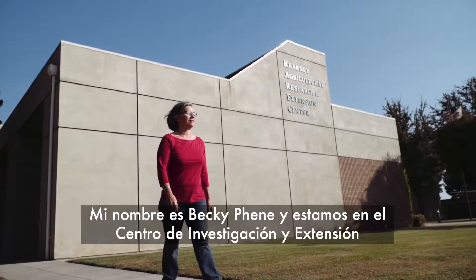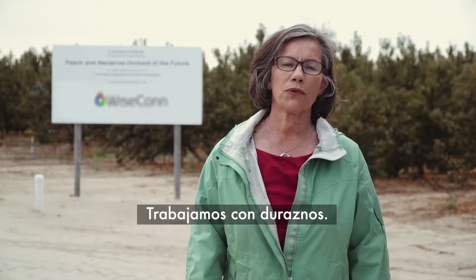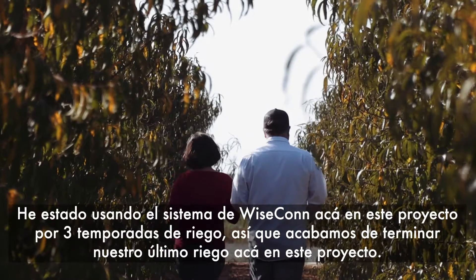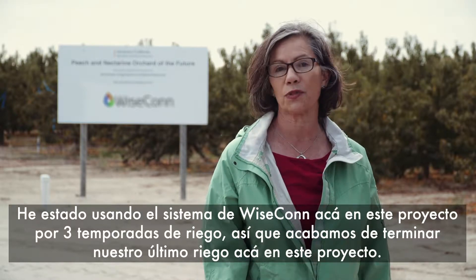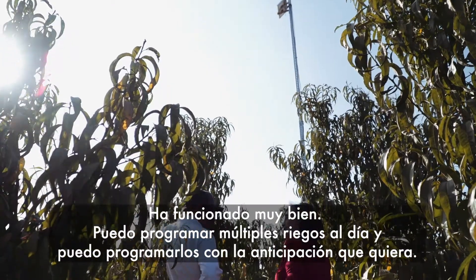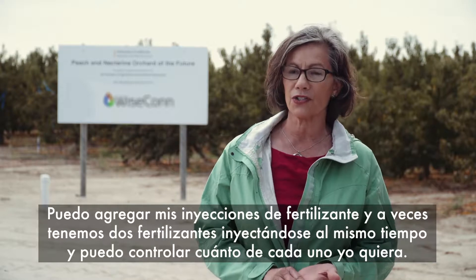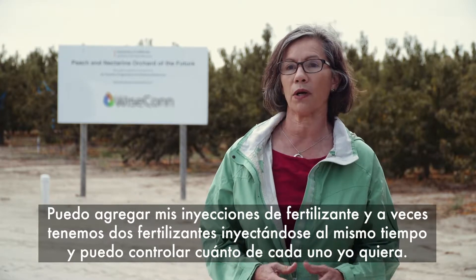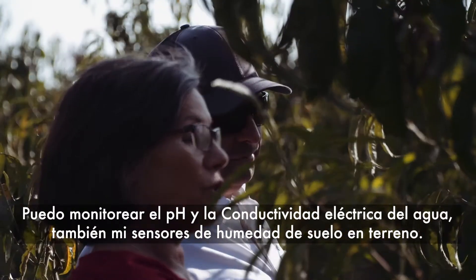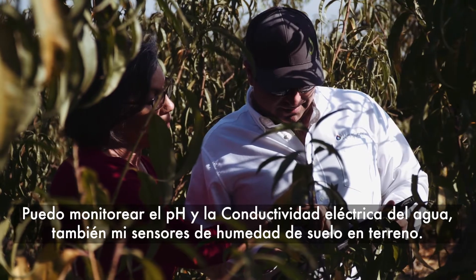My name is Becky Finney, and we are at the University of California's Kearney Agricultural Research and Extension Center, where we have ongoing research with peach trees. I've been using this Wisecon system for three irrigation seasons. I can schedule multiple irrigations per day and as far in advance as I want. I can add fertilizer injections — sometimes two different fertilizers injected simultaneously — and control how much of each one I want. I can also monitor the pH and EC of the water, as well as my soil sensors in the field.